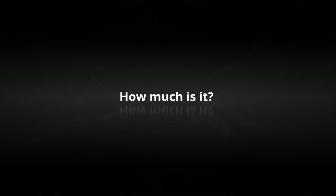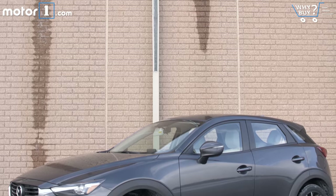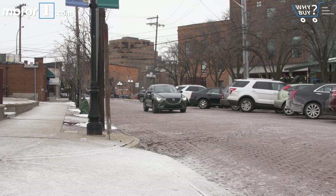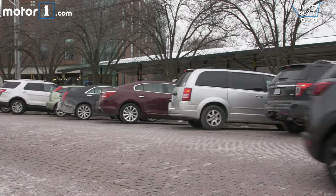How much is it? The version you see here would retail for more than $27,000, while basic front-drive versions start just under $22,000. Overall, Mazda pricing is just a little higher, trim for trim, than segment competitors. Call it the zoom-zoom tax.